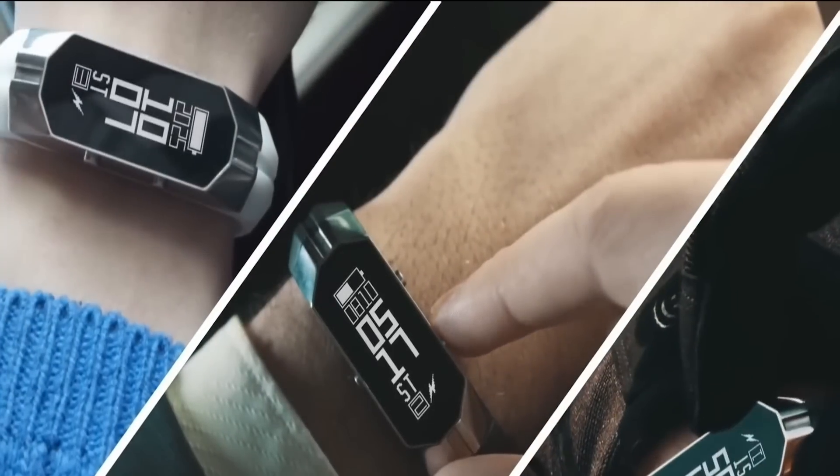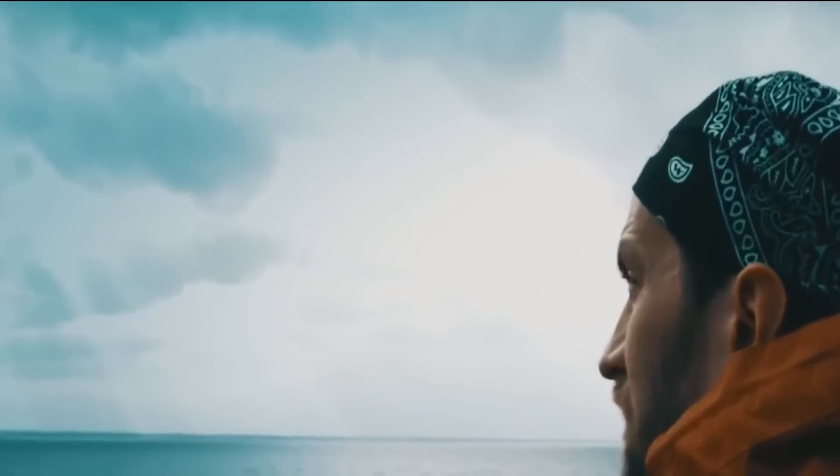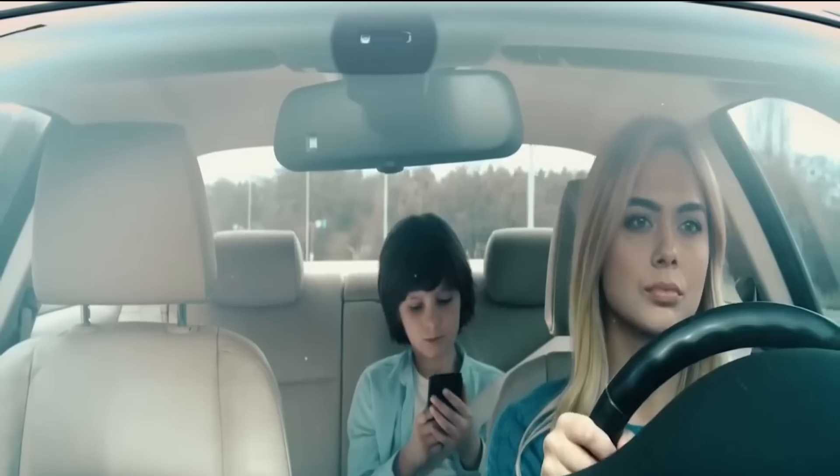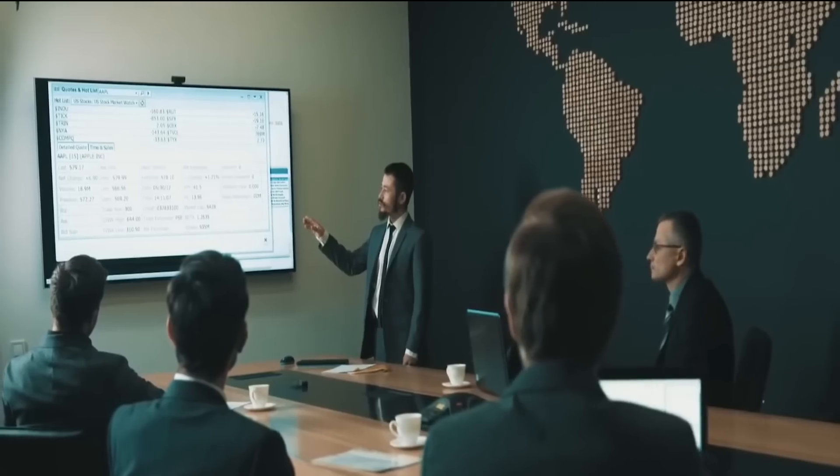Nosea Watch. This watch was designed to keep the user awake. It sends electrical signals that stimulate the nerve endings — muscles don't contract; instead, the person feels tingling of varying intensity. Once the user feels drowsy and can't concentrate, they must turn on the anti-sleep mode.